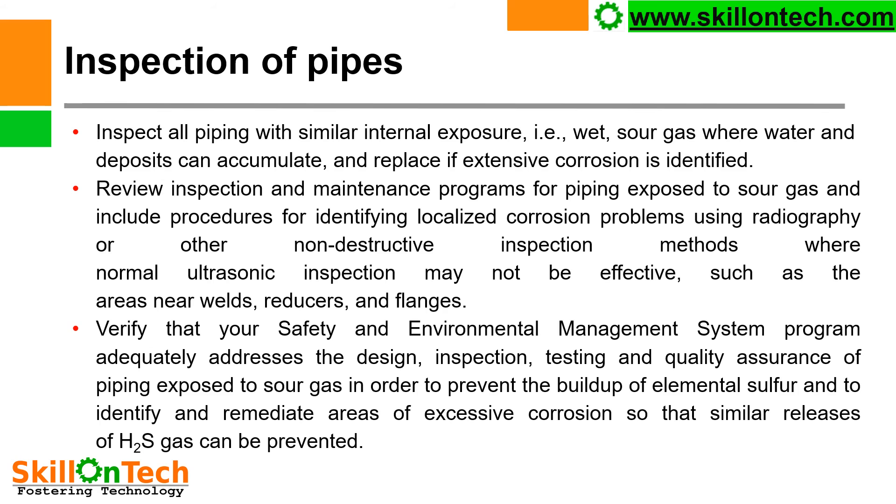Inspection of pipes: inspect all piping with similar internal exposures — i.e., wet sour gas — where water and deposits can accumulate, and replace if extensive corrosion is identified. Review inspection and maintenance programs for piping exposed to sour gas and include procedures for identifying localized corrosion problems using radiography or other non-destructive inspection methods, where normal ultrasonic inspection may not be effective, such as areas near welds, reducers, and flanges. Verify that your safety and environmental management system adequately addresses design, inspection, testing, and quality assurance of piping exposed to sour gas, in order to prevent buildup of elemental sulfur and to identify and remediate areas of excessive corrosion.